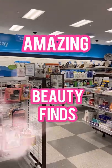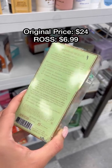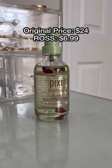Here are some amazing beauty finds at Ross. Up first, I came across this Pixi Rose Blend Body Oil. This smells so good and you could use it on its own, or you could always add a drop or two in your body lotion for some extra hydration.